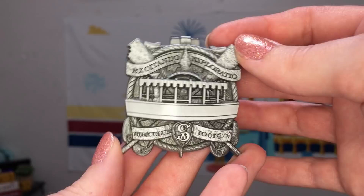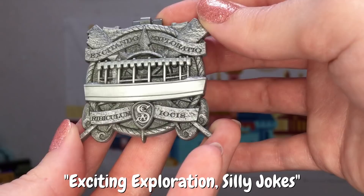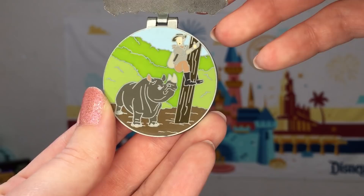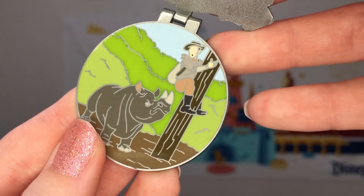Then the pin for August is themed to the Jungle Cruise. You have a nice prominent ride vehicle on it and the inscription reads Exitando Exploratio Ridiculum Ioquis — I have no idea how accurate that pronunciation is. Then on the inside of this pin it's based on a scene from the attraction where a guy is climbing up a pole trying to escape from a rhino, and there's almost no detail on his face whatsoever. That's just how they did the enamel on the inside of these pins — it is not my favorite, but on this one it is what is outside that really matters.